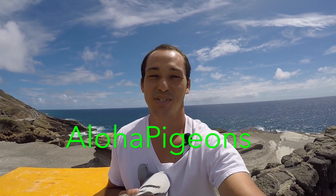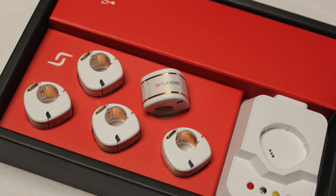Aloha everybody, Sean at Aloha Pigeons. Today we're going to be testing the Sky Leader GPS rings. We have five rings to test today, so we brought five birds and we're releasing them from the southeast point of Oahu. They're flying to our loft which is about 22 miles from our release point. In the background you can see Molokai — that's the direction the birds come from during the race — so this is going to be a good reference point to see what route they take back to our loft.